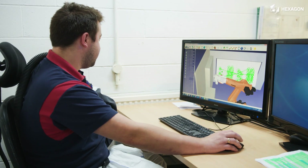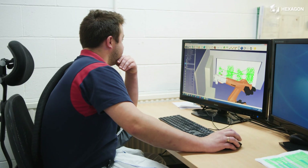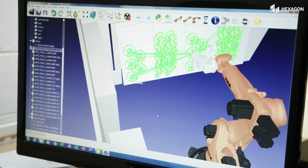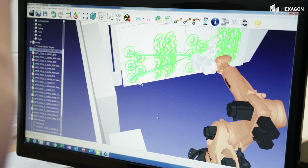Already being quite a heavy user of AlphaCAM, I said, can we keep our existing programs and existing software and integrate it into your new machine? There are quite a few challenges that need to be overcome, and one of those was essentially simulating the robot environment correctly.